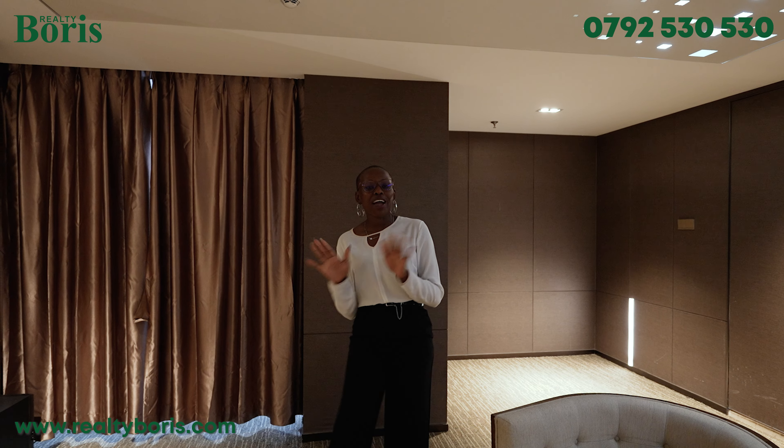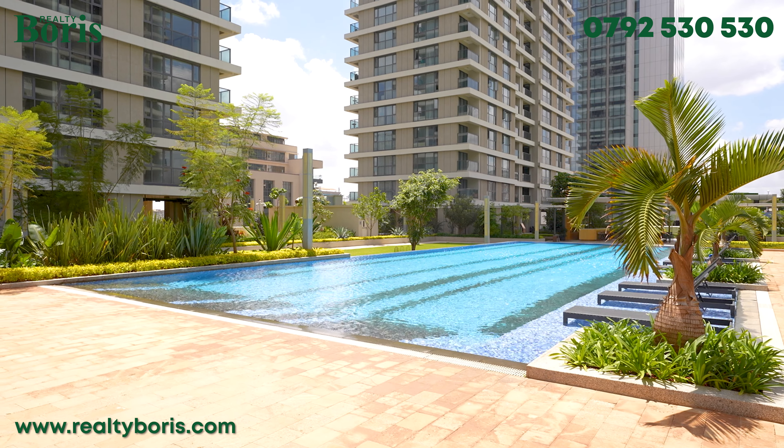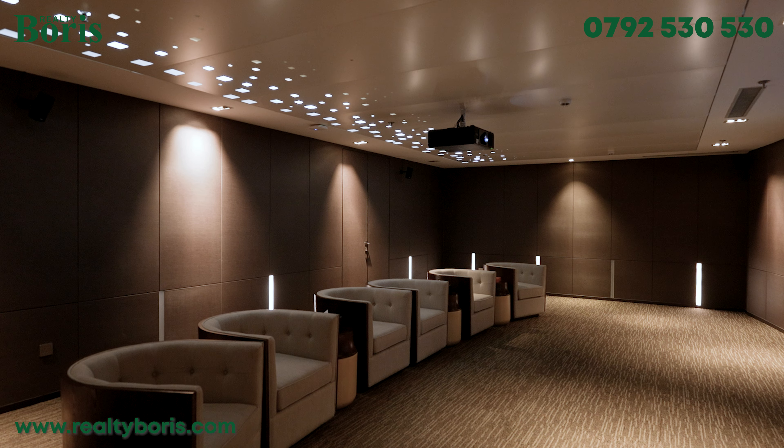Have you ever wanted to be in a place that provides you with everything that you need? Right from a shopping mall, to a gym, to a spa, to a yoga area, to everything that your kid would want. This is the place that you're looking for. Let me not even get started with the interior, which is architecturally crafted to perfection and brought to you in the best of quality.